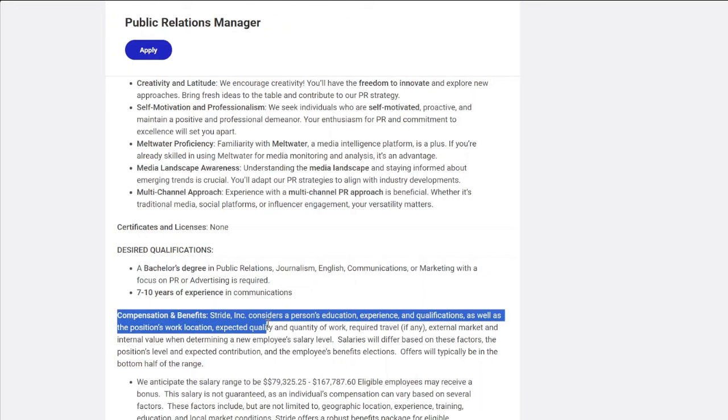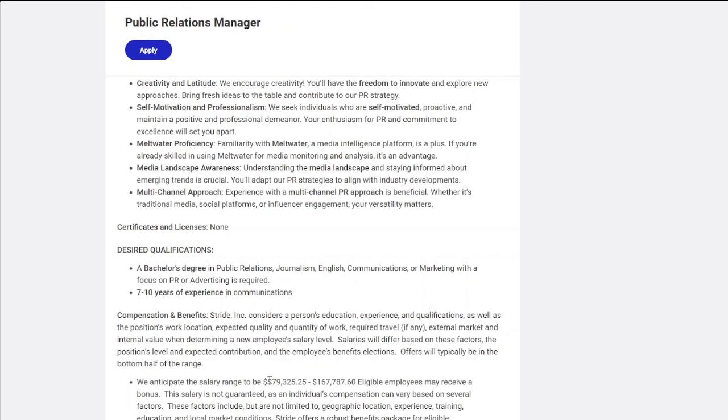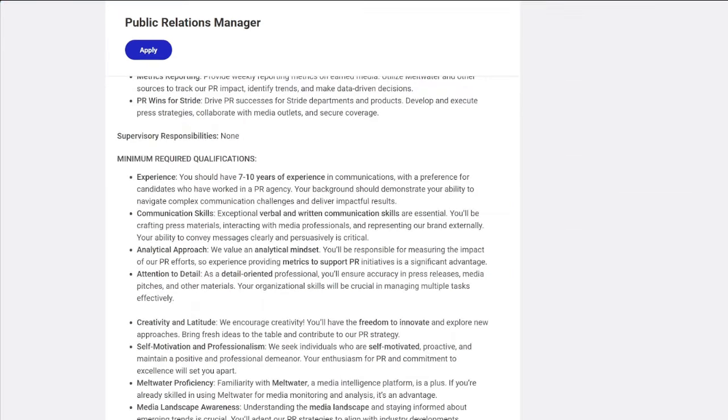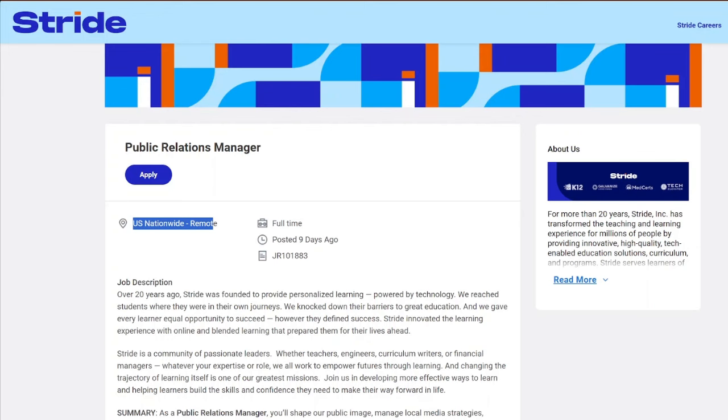This job comes with benefits. The pay starts at $75,325 minimum and the maximum is $167,787.60. All of these jobs are remote work-from-home opportunities. That is the second job lead with Stride.